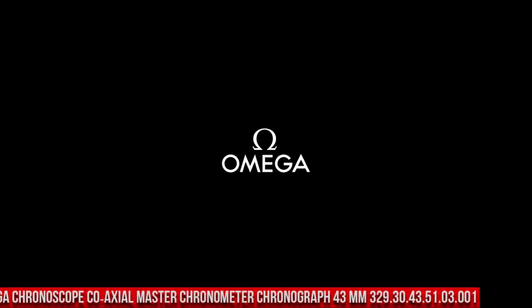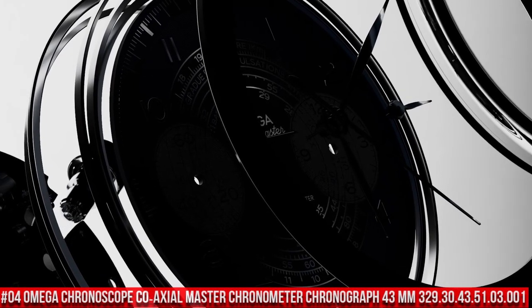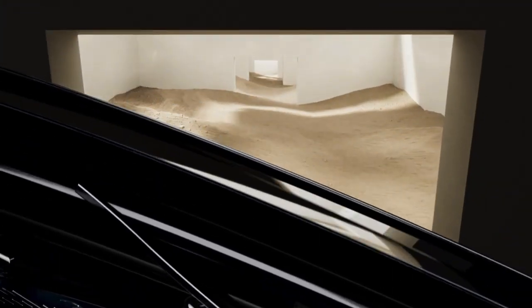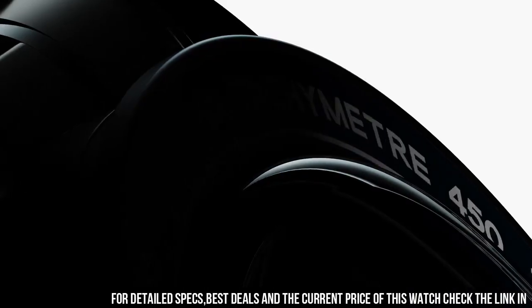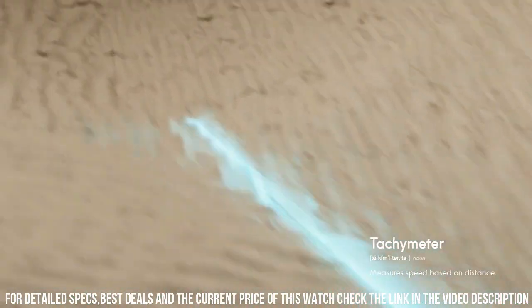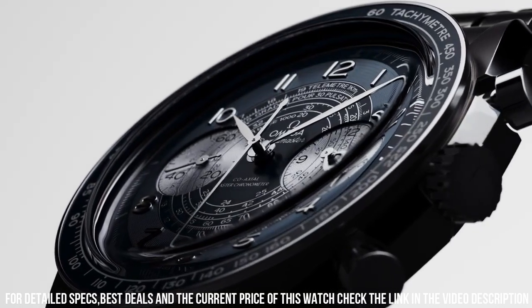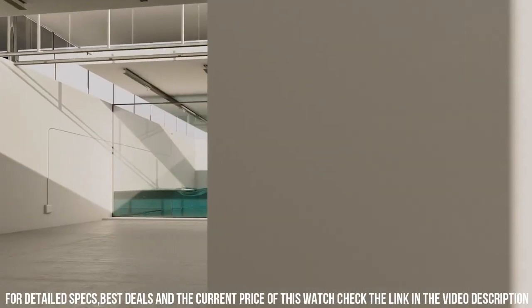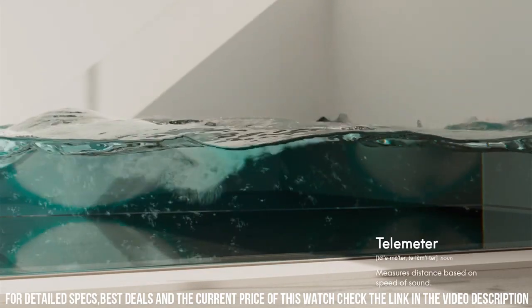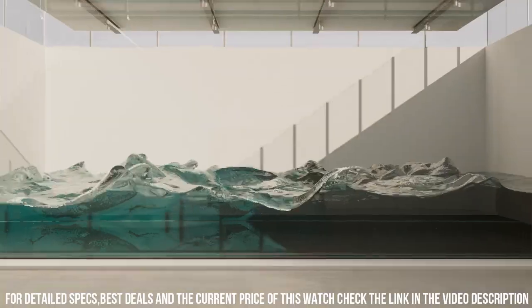Number 4: Omega Chronograph Co-Axial Master Chronometer Chronograph 43mm 329.30.43.51.03.001. Brilliant watch, well suited to formal and everyday wear. Features: antimagnetic, chronograph, chronometer, pulsometer, small seconds, tachometer, telemeter, time zone function, transparent case back. Between lugs 21mm, bracelet steel, case steel, case diameter 43mm. Dial color blue. Crystal: scratch-resistant sapphire with anti-reflective treatment on both sides. Water resistance 5 bar / 50 meters / 167 feet.